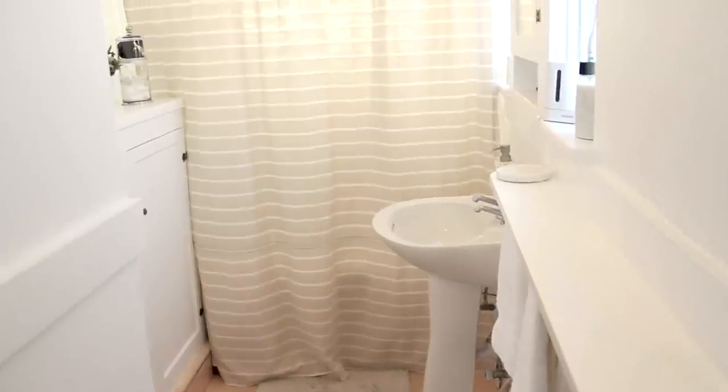Keep in mind we're renting, so I can't expand the space or update a lot of the fixtures. But I can paint, decorate, and maximize the space as best I can. In here it used to be a yellowy taupe color — we painted it all white and replaced the shower curtain. Tyler had one before but it was a little too small.